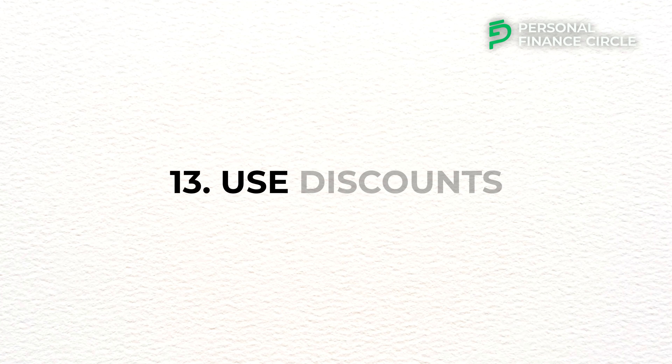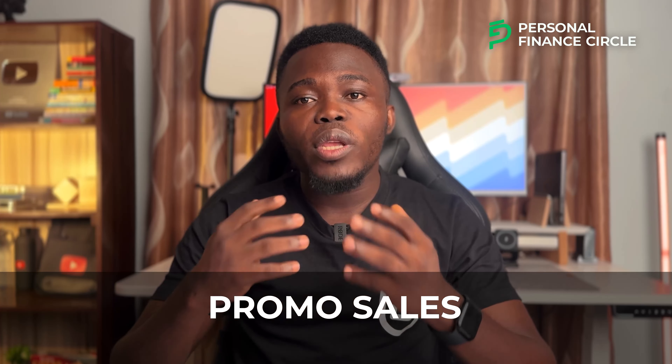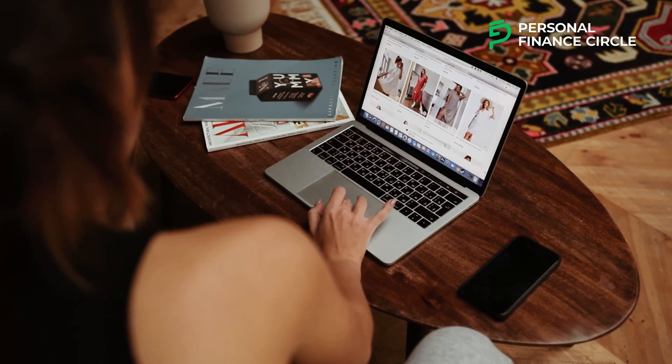Number thirteen: use discounts. Using discounts is a smart way to save money on everyday purchases and bigger expenses. Discounts can come in many forms such as coupons, sales, promo codes, or loyalty rewards, and they allow you to pay less than the original price. Take advantage of discounts from your favorite stores or vendors, use coupon websites, and don't be afraid to ask vendors directly — before making any payment, you can ask if they have any discounts or promo codes available.